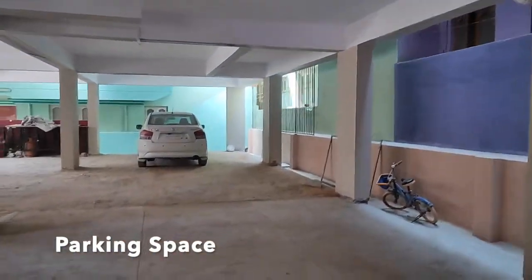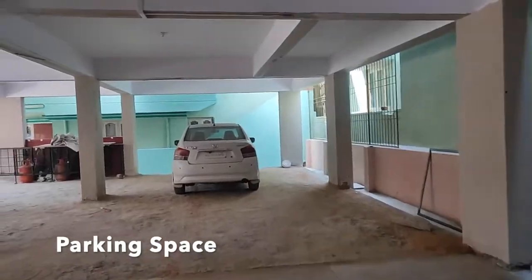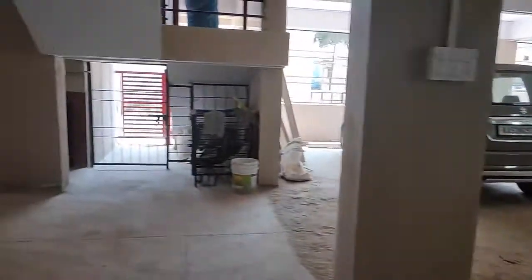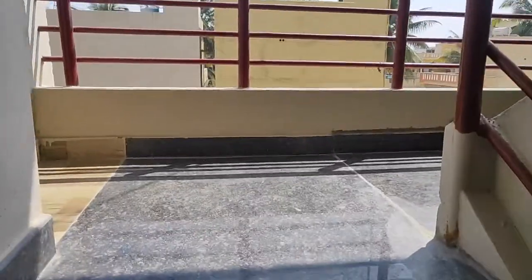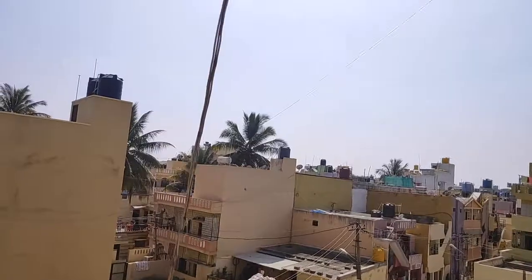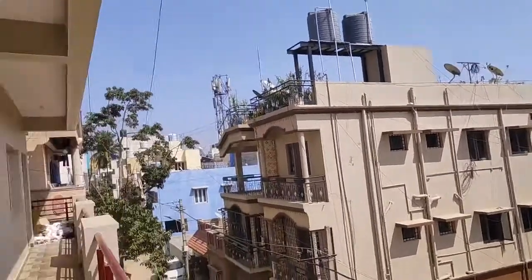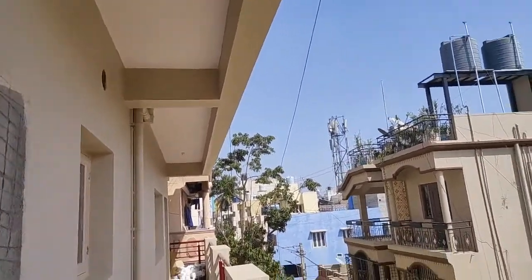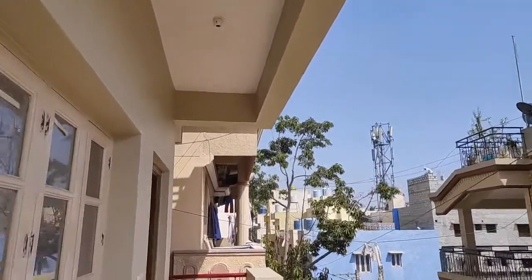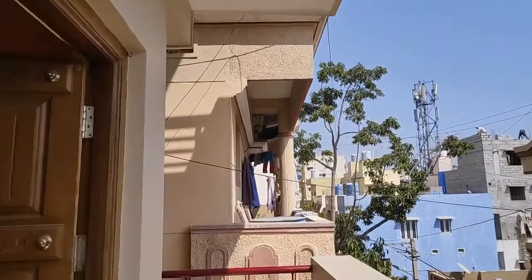The buildings in the area feature beautiful painting and unique details.